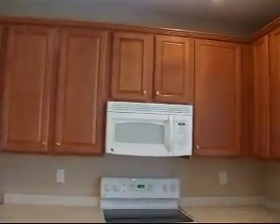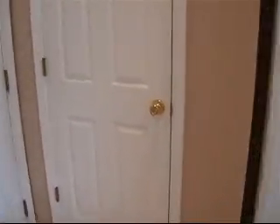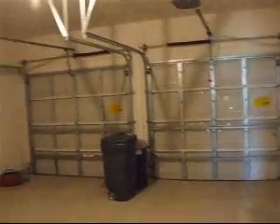It also has a closet for storage. Going to the kitchen — it has 18 by 18 inch tile and very nice upgraded maple 42-inch cabinetry. It has a side-by-side refrigerator, flat top stove, microwave above the stove, and dishwasher. The countertop is a Corian countertop. Here is the pantry — it has a lot of shelving. Off the kitchen is the two-car garage. This particular one has a water softener, which is an upgrade, as most units do not have a water softener.